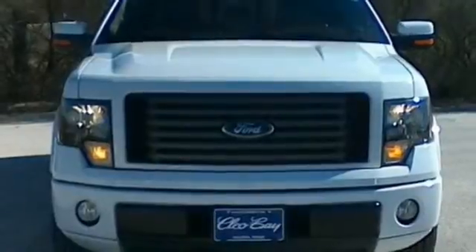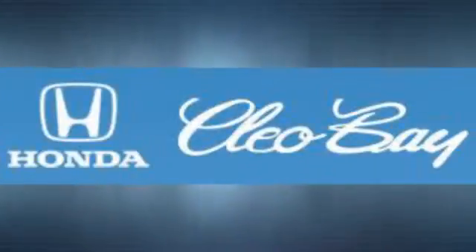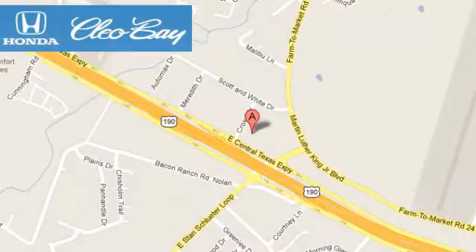Stop in today. Clio Bay Honda is one of the premier Honda dealers. We're conveniently located at 3907 East Centex Expressway in Killeen, Texas.